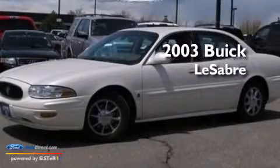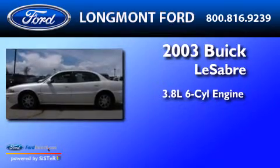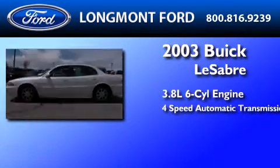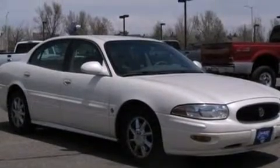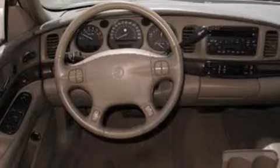This is a 2003 Buick LeSabre. It features a 3.8-liter, six-cylinder engine and a four-speed automatic transmission. All of the following features are included: a low tire pressure indicator and cornering lights.